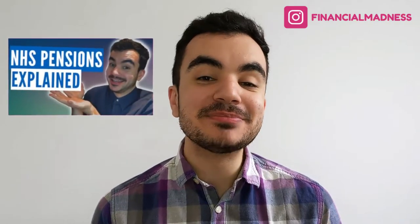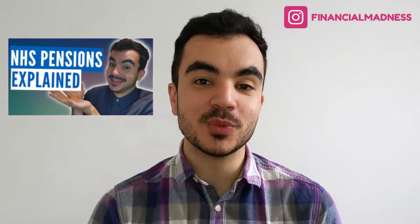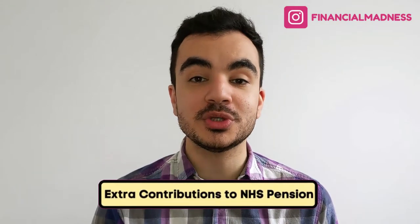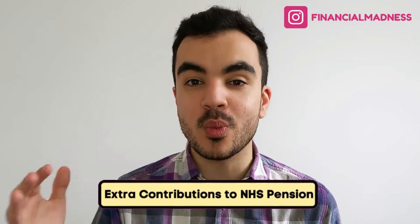A few weeks ago I did a video explaining how the NHS pension works, and this is probably my best received video so far. I did get asked one question which I never actually addressed in my original video, and that was how does making extra voluntary contributions to your NHS pension work? Extra contributions work very differently compared to most other pension schemes, as this is a final salary or a defined benefit scheme with the NHS, so let's understand how this works.